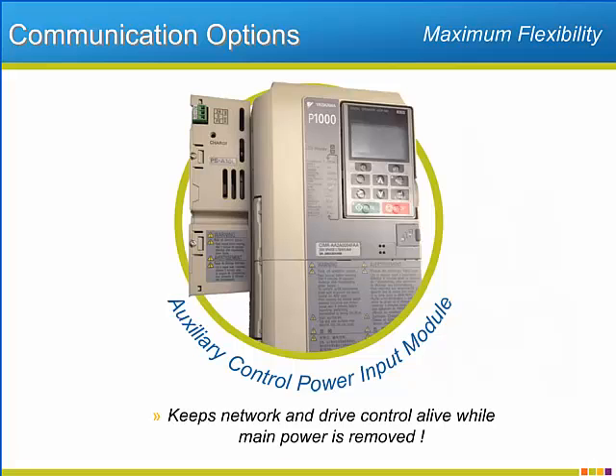The module connects directly to the P1000's internal control power circuit, and when connected to a 24-volt DC power supply, it will power the keypad, I/O, and communication option cards. Because the drive node never disappears unexpectedly after a power issue, the communication network stays rock solid.